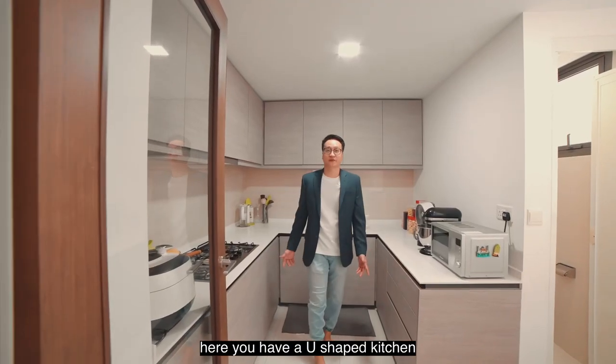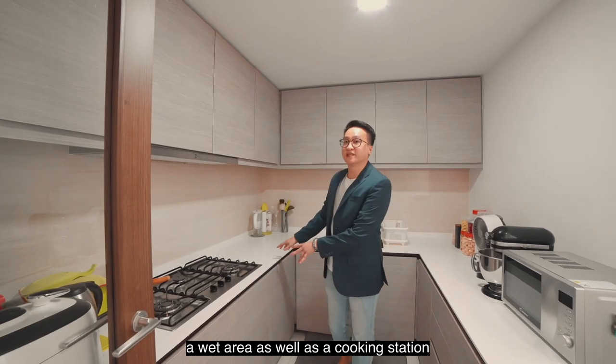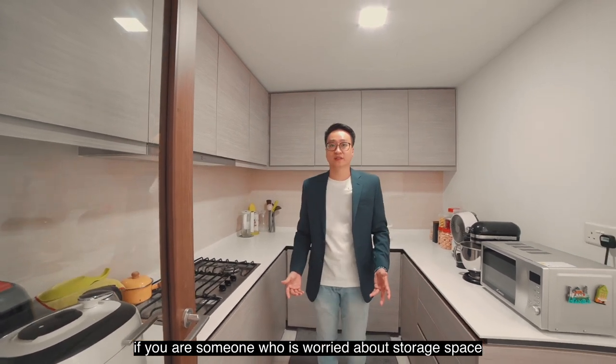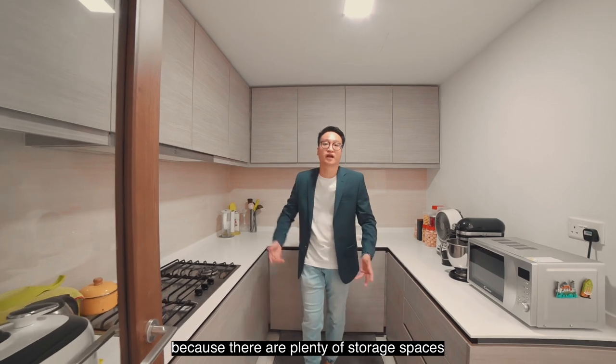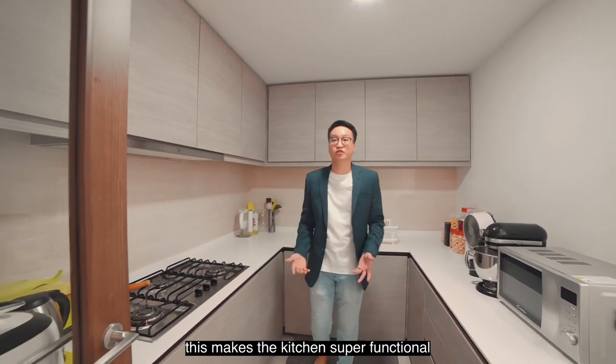Here you have a U-shaped kitchen which provides you with a dry area, a wet area as well as a cooking station. If you're someone who is worried about storage space, not to worry, as there are plenty of storage spaces top to bottom. This makes the kitchen super functional.